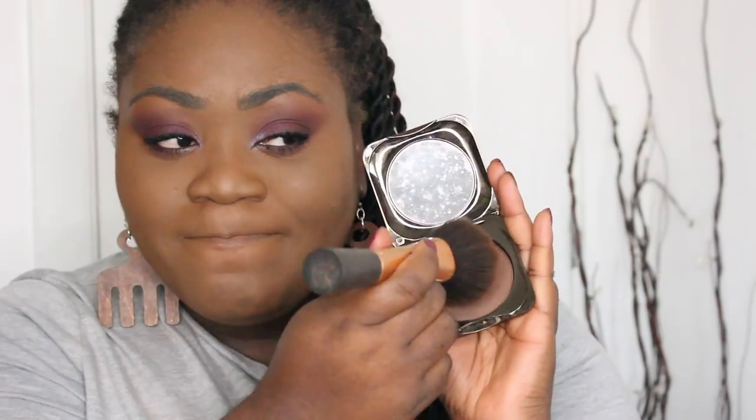I wonder if you can guess which bronzer I'm going to use — the Fashion Fair bronzer is still winning. For blush I've been using the Rimmel Maxi Blush in the shade Wild Card. I really really like this blush. At first I thought it would be too pink for me but it works quite nicely on my skin tone — especially for a drugstore blush.